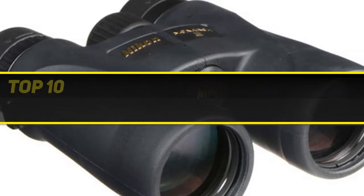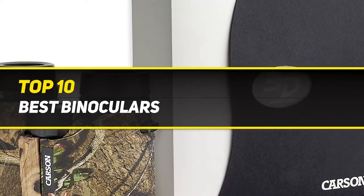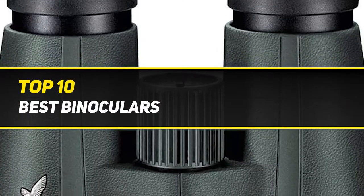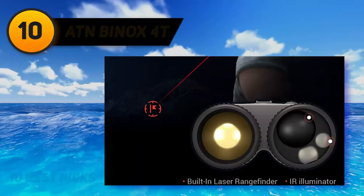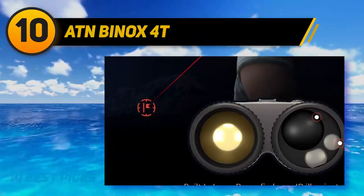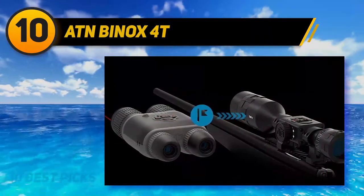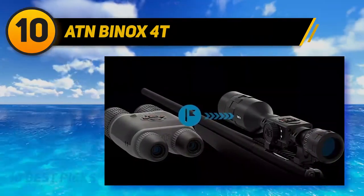10 Best Picks presents the top 10 best binoculars, starting at number 10: ATN Binox 4T. ATN has always been a top performer in thermal imaging, and the Binox 4T 384 thermal binoculars make it easy to understand why.